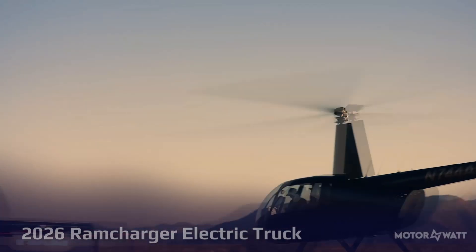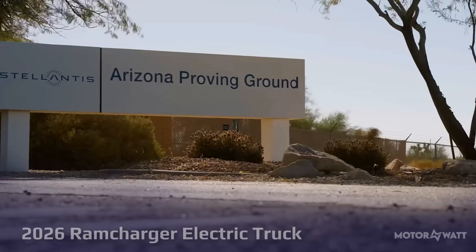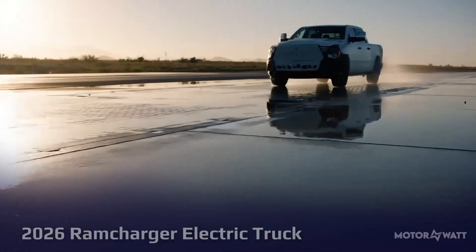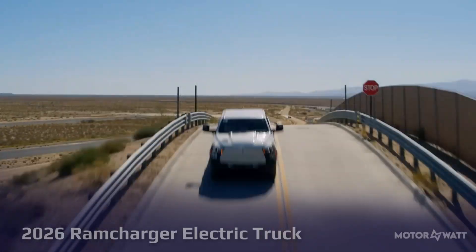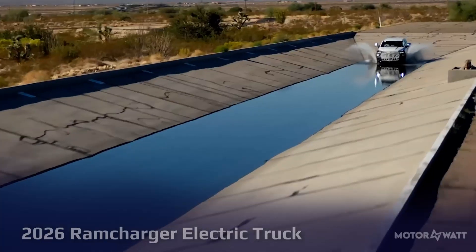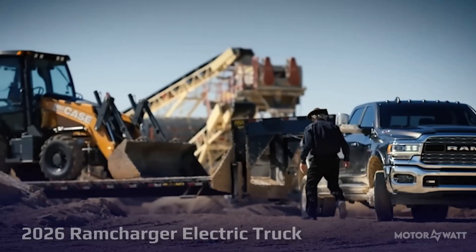Some call it a hybrid, but it's different. Unlike plug-in hybrids, the RAM Charger's gas engine never directly drives the wheels — it just keeps the battery charged. Stellantis calls it an EREV, or extended range electric vehicle, though debate continues over whether it should be considered an EV due to its tailpipe emissions.